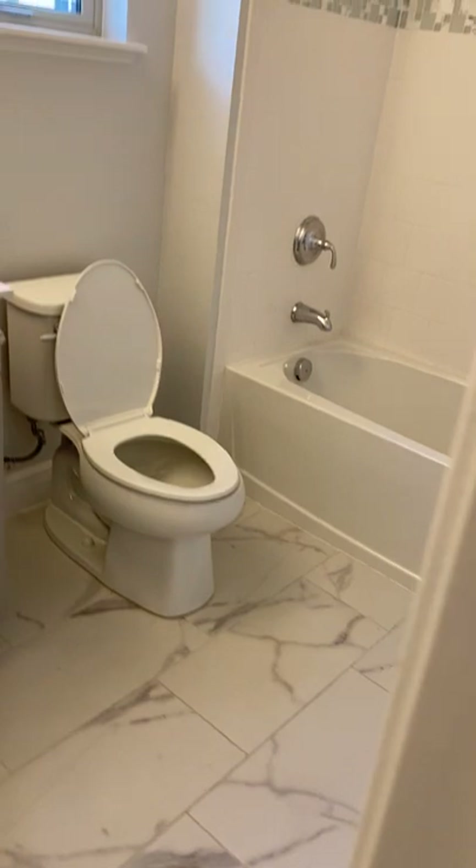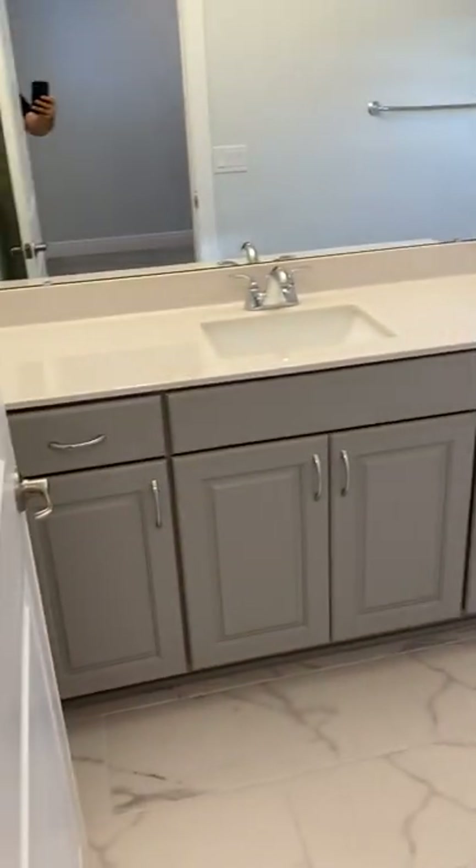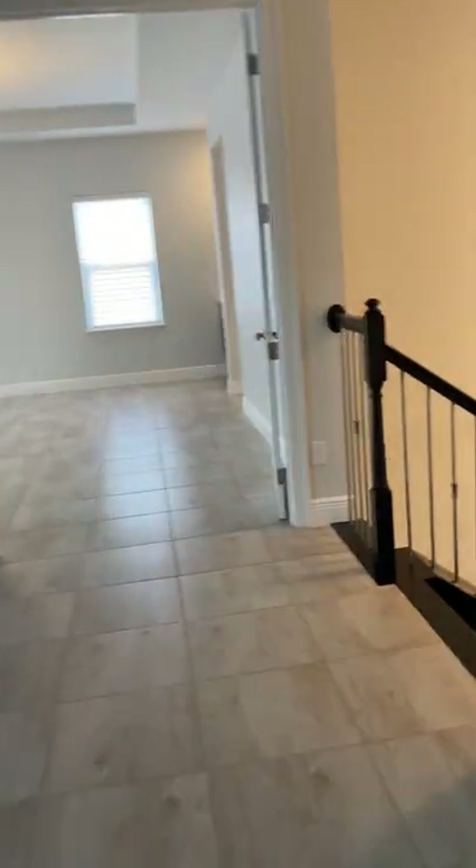Very nicely done throughout. The home has a lot of closet space and a lot of space in general — over 4,000 square feet. The upgraded spindle railings complement the staircase very nicely.